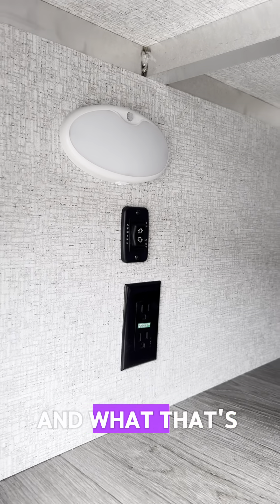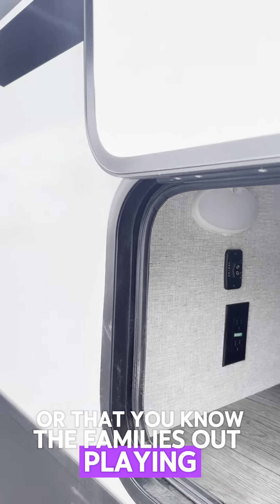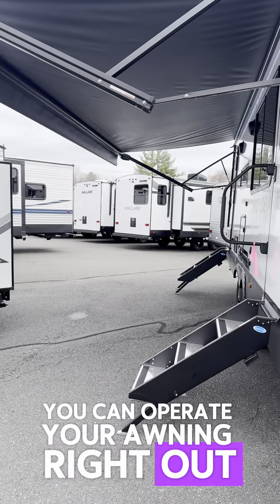Longitude has two different options right now, so check it out — the Longitude 285BH. This is a Camping World exclusive unit made by East to West.